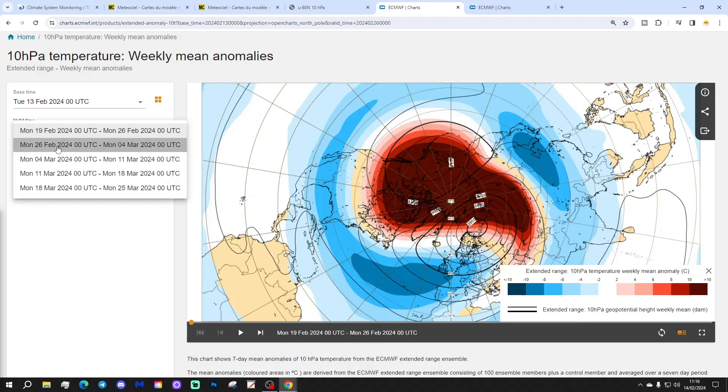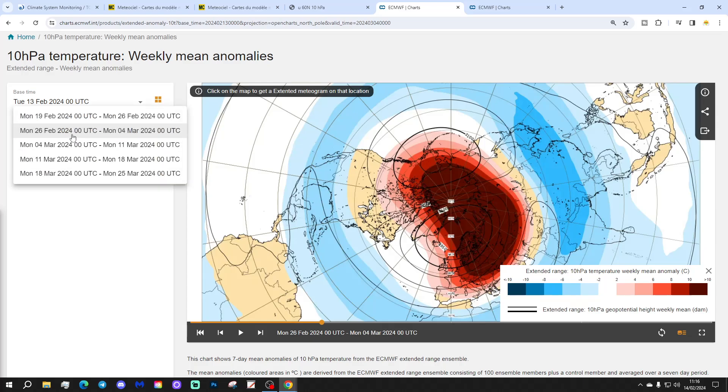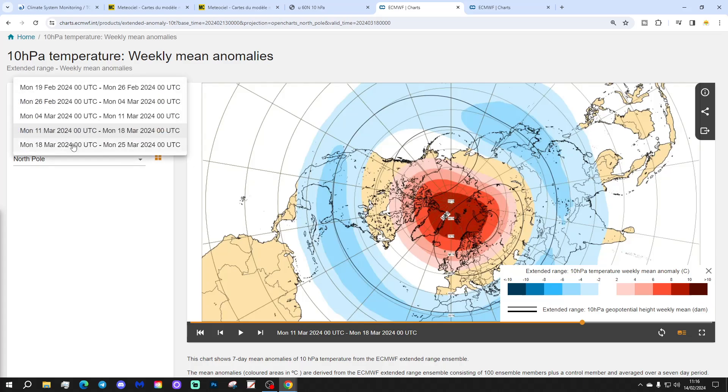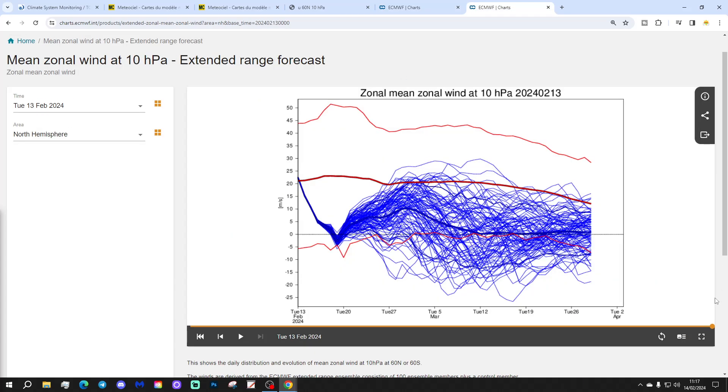Going into week 2, which is the 26th of February to the 4th of March, it looks like the warming has been renewed, this time from the European side of the Arctic. So two weeks' worth of quite dramatic warming of the stratosphere going on there. Still maintained for week 3, which is before the 11th of March. Beginning to reduce, but still above average over the pole for week 4, which is the 18th of March. This is the final week — 18th to the 25th of March — when the warming is beginning to ease off. But by then you would have thought that the polar vortex, with so many weeks of sustained warmth, will be pretty much done.